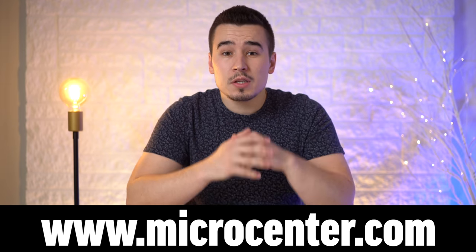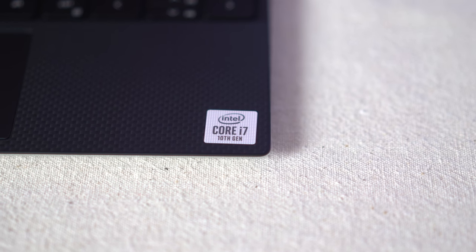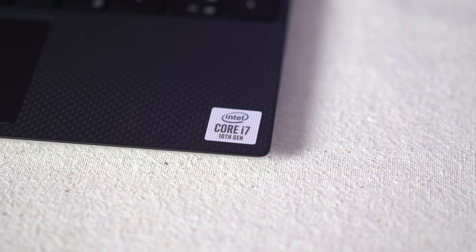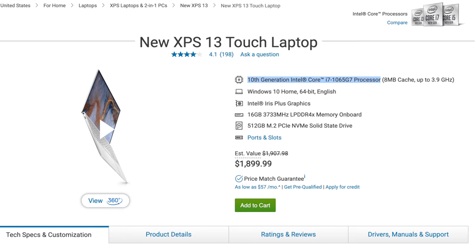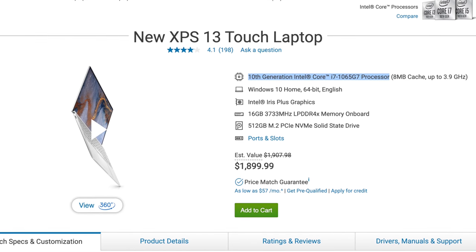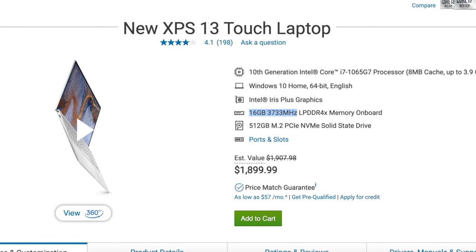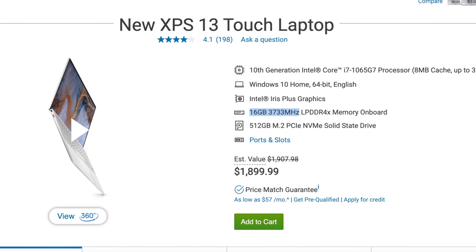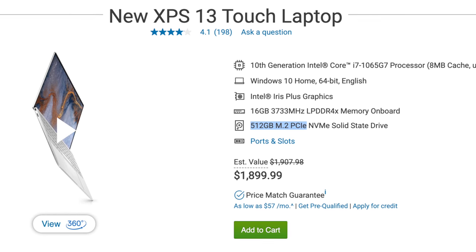Check out a local Micro Center today or use the link below to view the 2020 Dell XPS at microcenter.com. One of the biggest improvements is the 10nm i7 Ice Lake processor and new graphics which makes huge leaps from the 2019 XPS. Our model packs the 4-core 1.5GHz 10nm processor paired with G7 graphics, as well as 16GB of ultra-fast 3,733MHz RAM and 512GB of NVMe SSD storage.